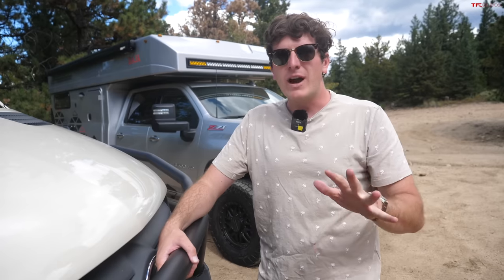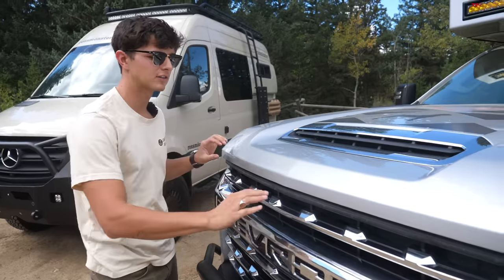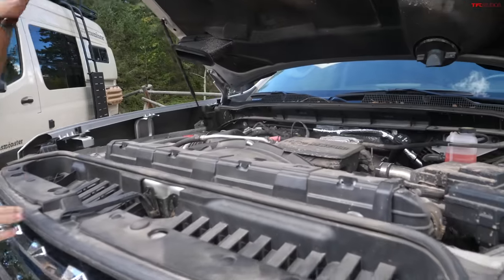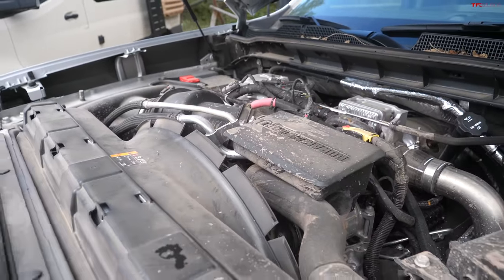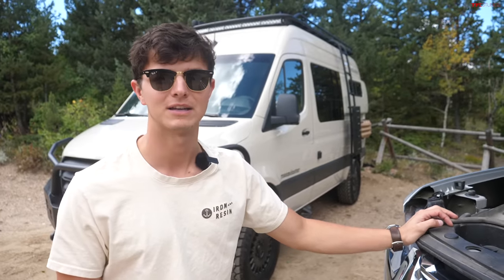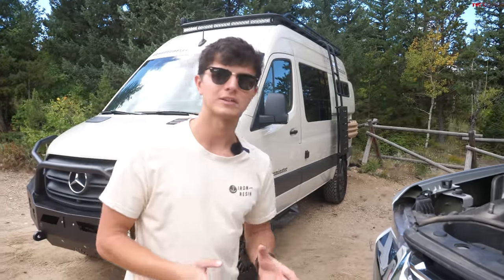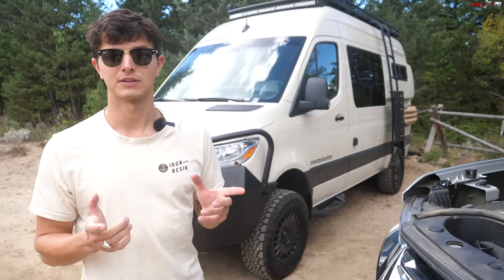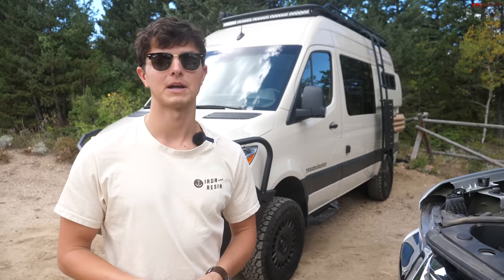The total curb weight on this vehicle is right around 8,100 pounds and it has about 1,000 pounds of payload. One of the biggest advantages of doing a build based on one of these trucks is the fact that you can get something like this big diesel V8 6.6 Duramax with 445 horsepower and 910 pound-feet of torque, all through an Allison 10-speed transmission, with four-wheel drive as well. This is going to get you a lot of towing capability and a lot of power, although it does come at the cost of weight.